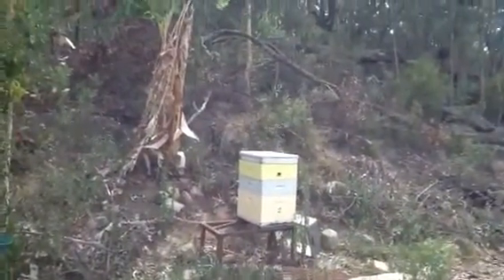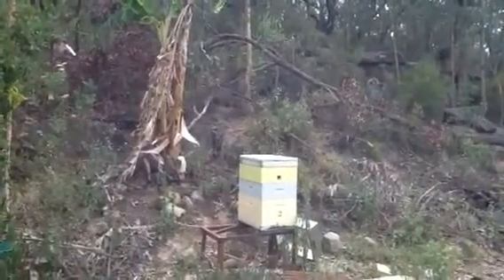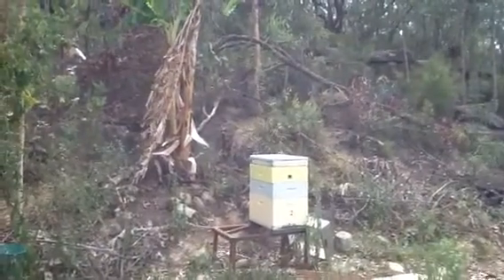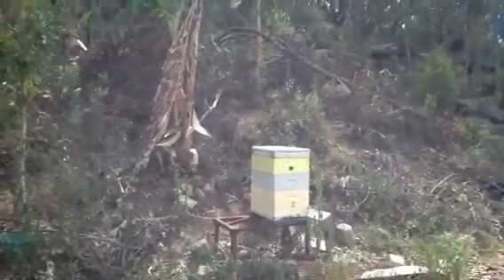Now this beehive number two — you can actually even see the box beside it. We had that box on top and it was a couple of pounds of bees a day. We changed over to that box with the air vent, and the next day, no bearding.